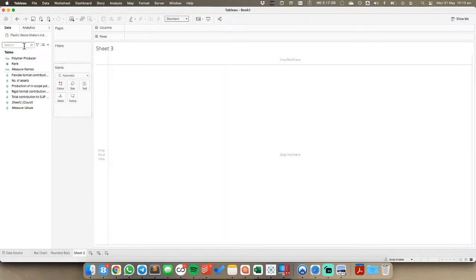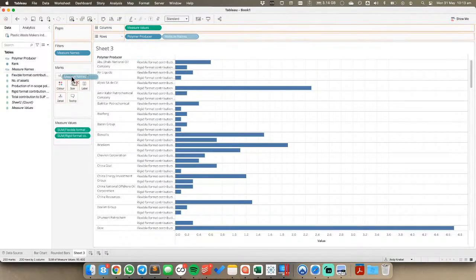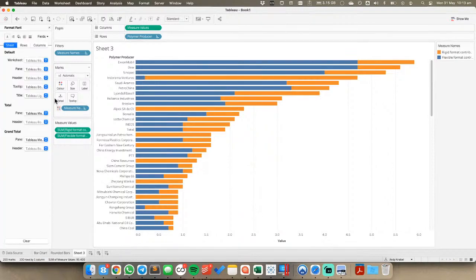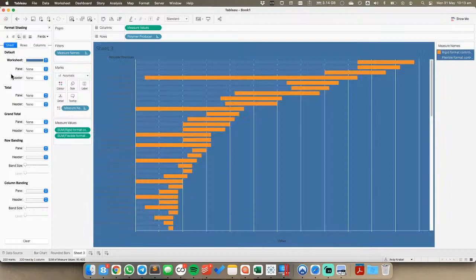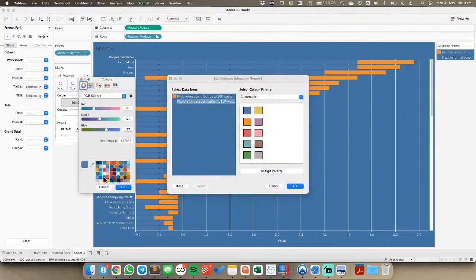The other visualization they had was bars stacked on top of each other. I'm going to put rigid and flexible format onto color, sort again, and format the view with the same background color and fonts. I'll set the flexible format to the lighter shade and the rigid to the other color.